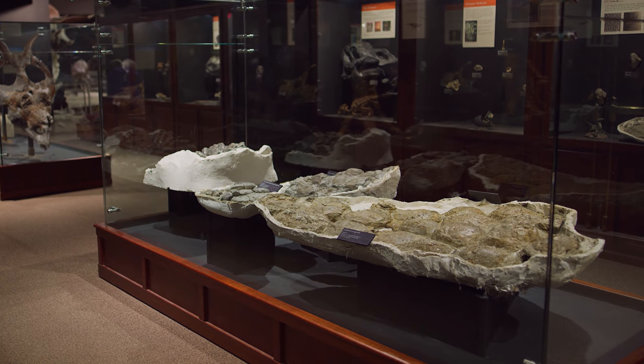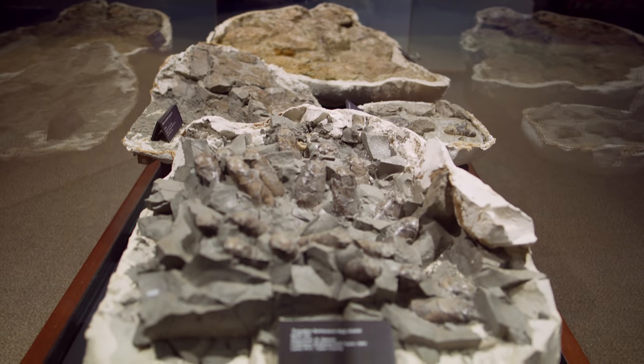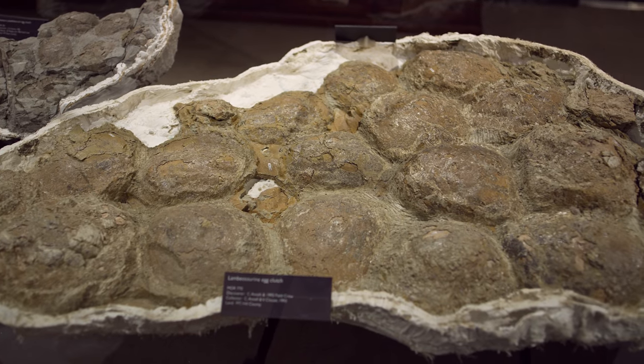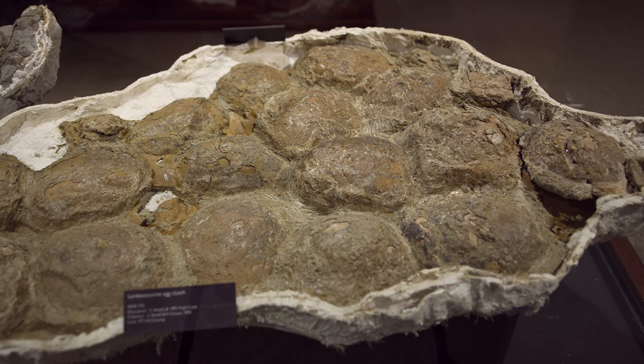We also have an abundance of fossilized eggs from a multitude of different dinosaurs, which is incredible that they have been preserved, and a lot of this research has been a hallmark of Museum of the Rockies throughout the years.